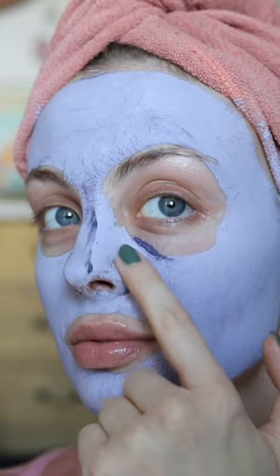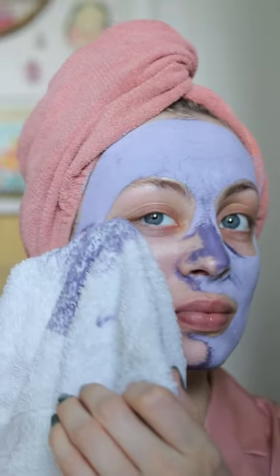The instructions say to leave it on for 30 minutes or until it's dry. This was after 5 minutes — you can see it's starting to go pale as it dries. Then this was after 15 minutes. The packaging says that these little dots are where the oil is being drawn out of the pores.